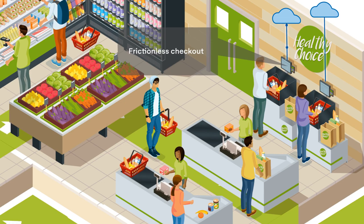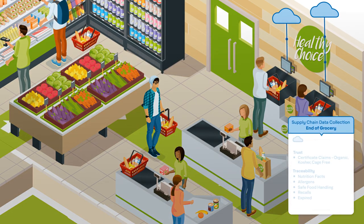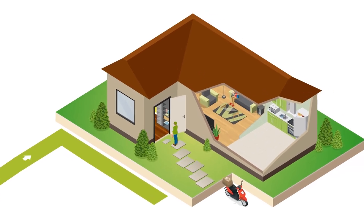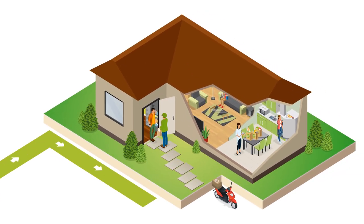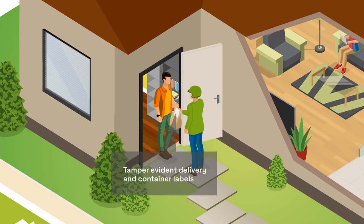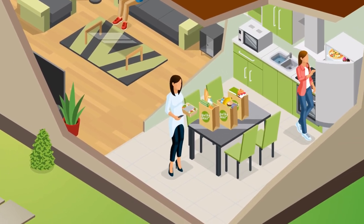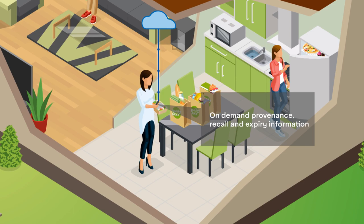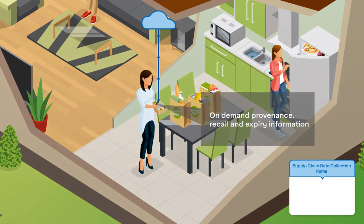RFID technology makes frictionless checkout contactless, effortless, and quick — even faster than customer self-checkout using barcodes. At home, consumers and brands benefit from optimized processes and a connected supply chain. Studies show consumers are more loyal and have greater peace of mind with brands who give them more information on their labels. Enabling consumers with visibility into their food supply chain story — like provenance, expiration information, or even recalls — increases their brand loyalty and confidence in the products they bring into their home.